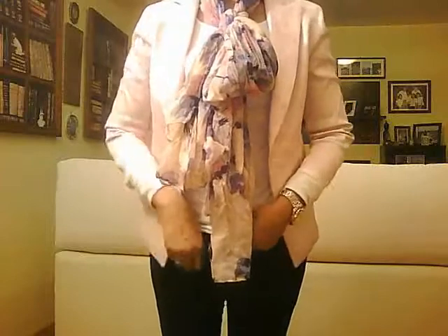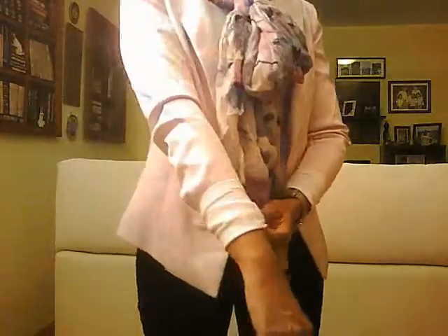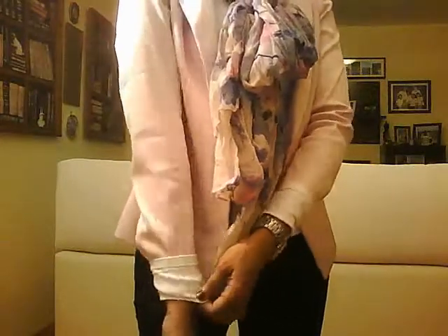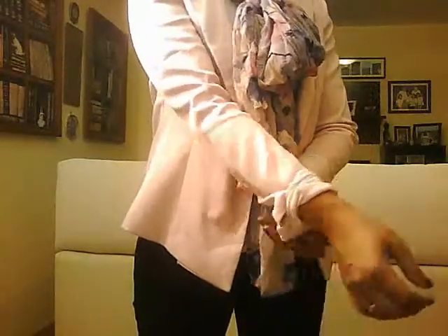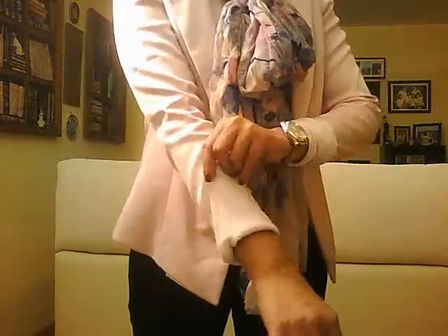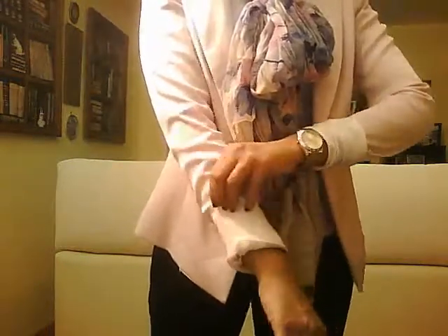Inside, I'm wearing a long-sleeved t-shirt from H&M. It's a little bit longer than the length of my sleeve, so I simply just fold it out like this.